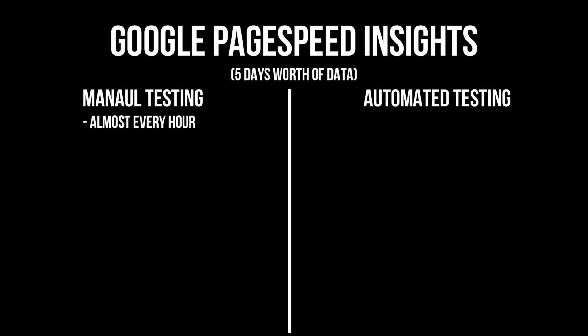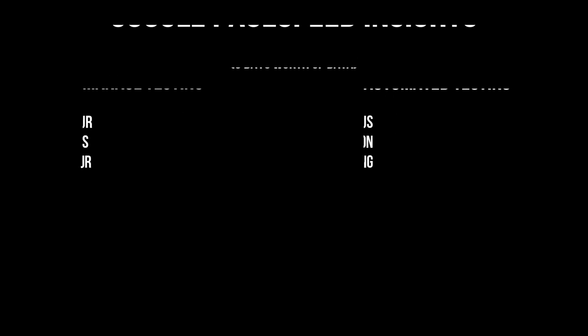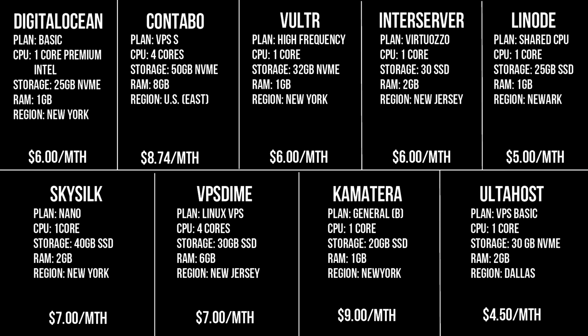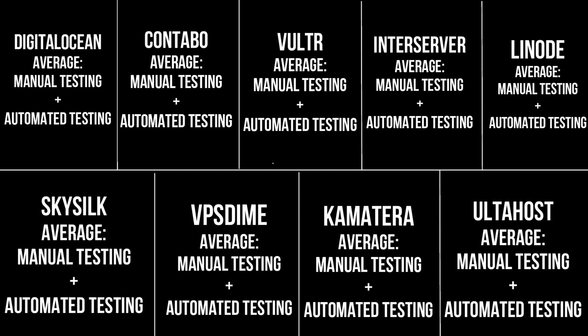I've done manual testing and have also relied on an automation tool to run Google PageSpeed Insights tests. For the manual test, I've done tests almost every waking hour of the day for five days, and each time I do a test, I will do it three times. For the automated testing tool, I've relied on a tool called PageBit Plus, and I've paid for the premium version so that it can conduct hourly tests. So all in all, I've collected hundreds of data points for each domain, to get an overall average of all the results.